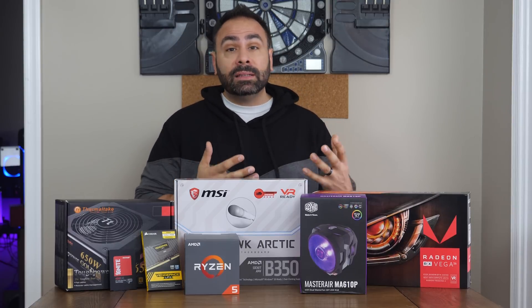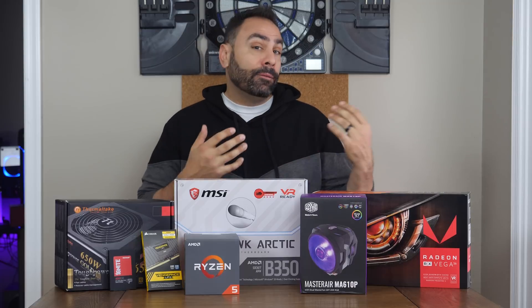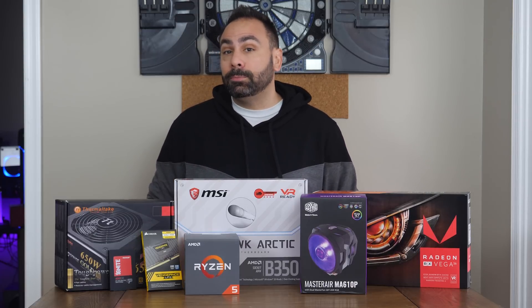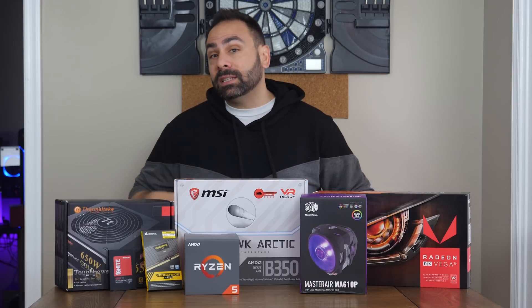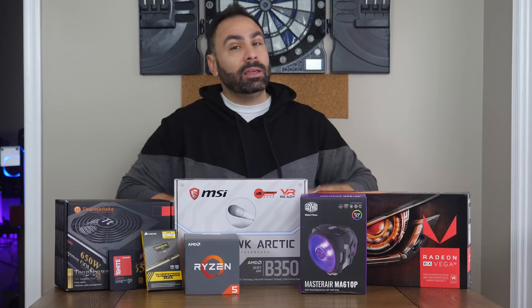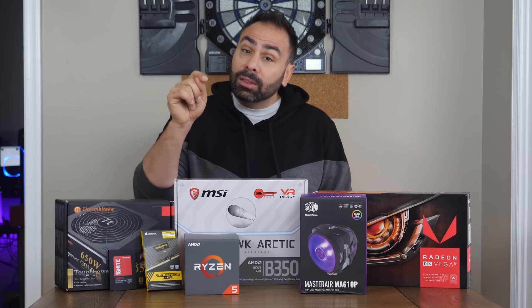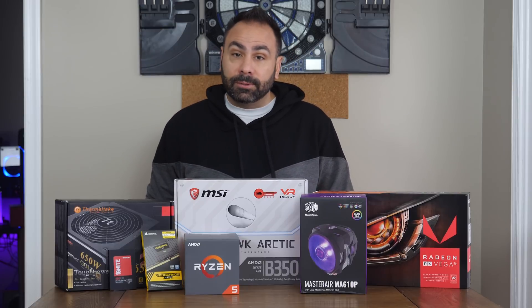The last two monthly builds we've pieced together on this channel have been based around Intel 6-core processors. First, the X299-7800X gave us a really cool micro ATX build, and then we went all out last month with an 8700K system. It's time to steer back in the other direction, not only in price, but also in platform. Let's take the Ryzen 5 1600 for a spin in November's system.